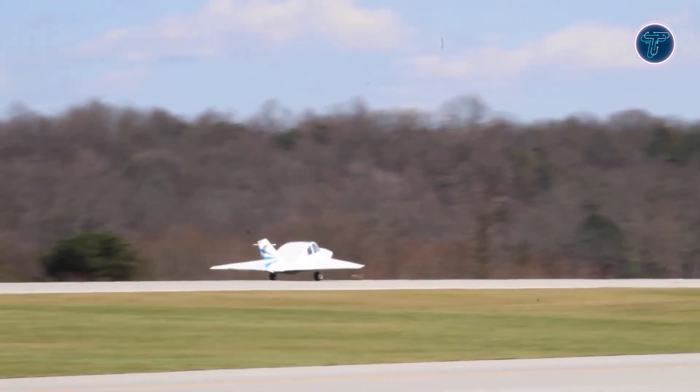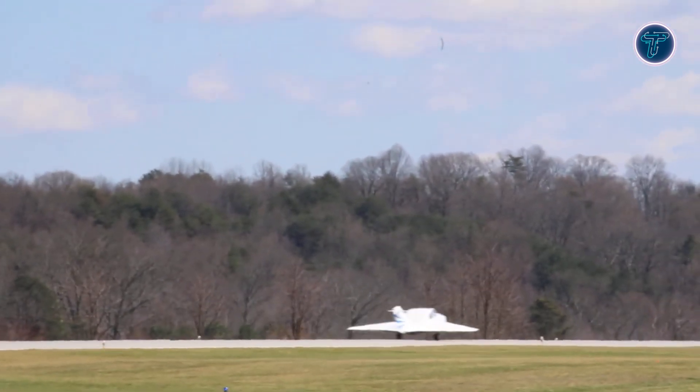For those who crave something different, this mini delta delivers a flight experience that's as bold as its shape.